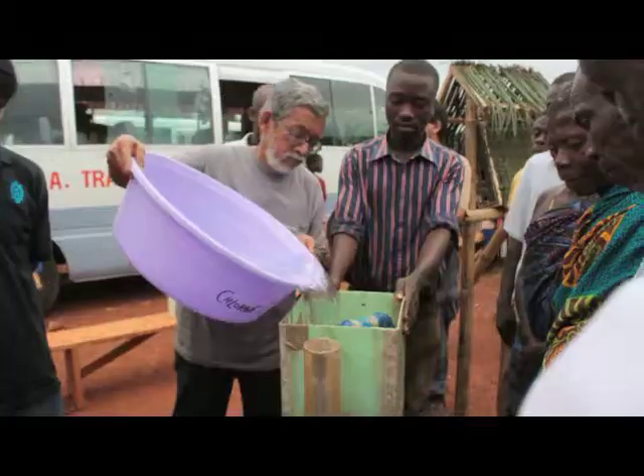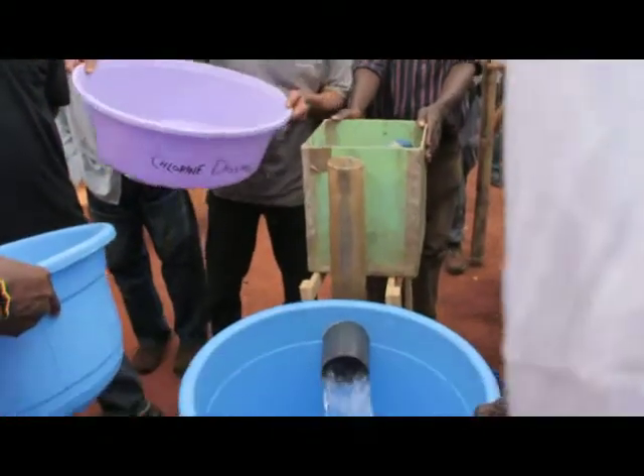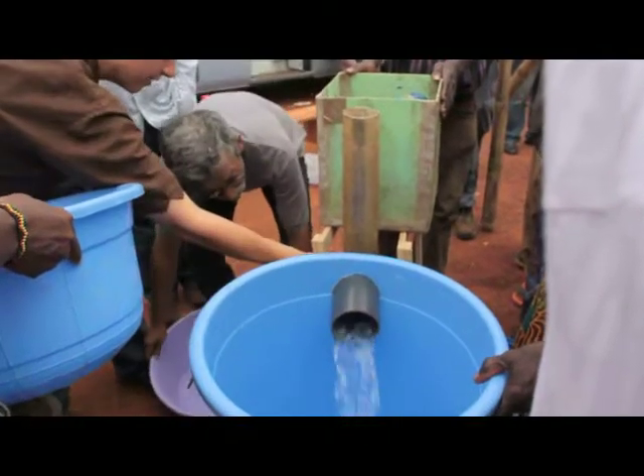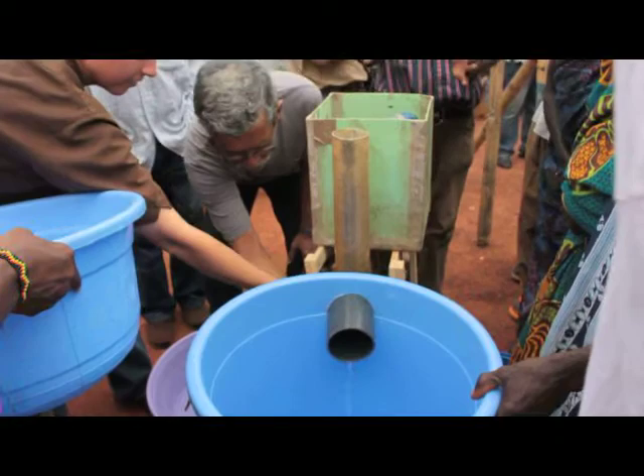Currently we are developing a business model in order to ensure the sustainable implementation of the project. Support our project and save lives through safe water.